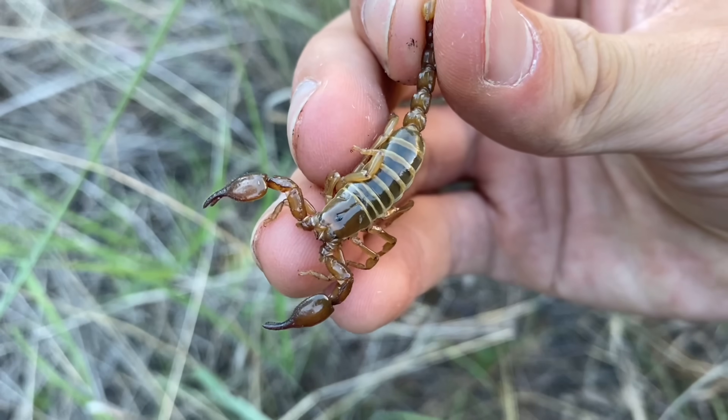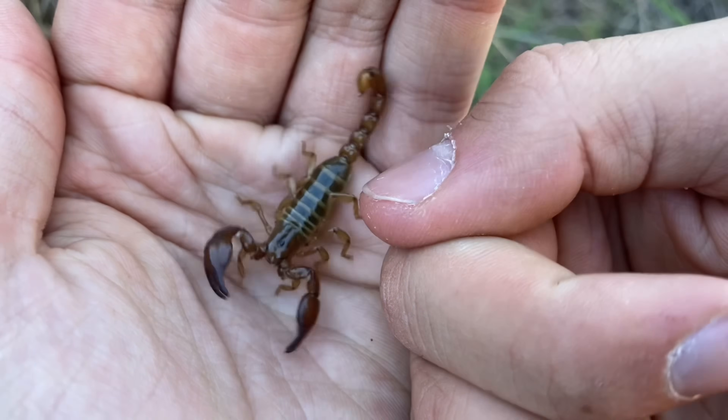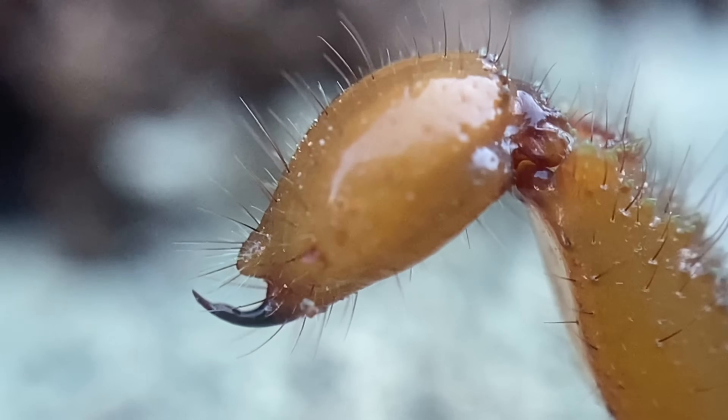Got a smooth claw scorpion here. The species that we have here is Diplocentrus spitzeri, and as well as being called smooth claw scorpions, these are also called toothed scorpions. The reason for that is because they have something called the subacular tubercle, and it almost looks like a second little stinger, or aculeus, on the vesicle.